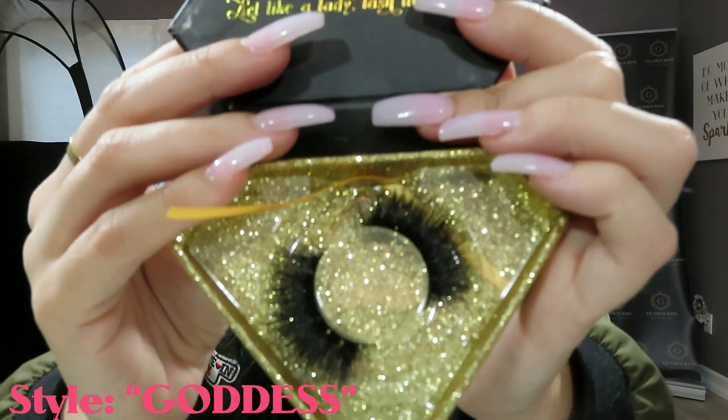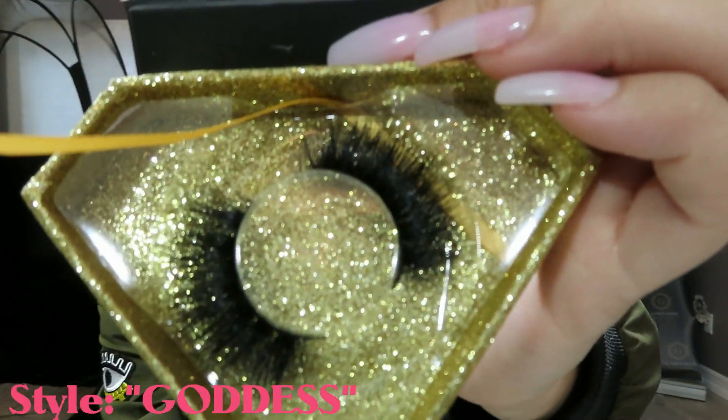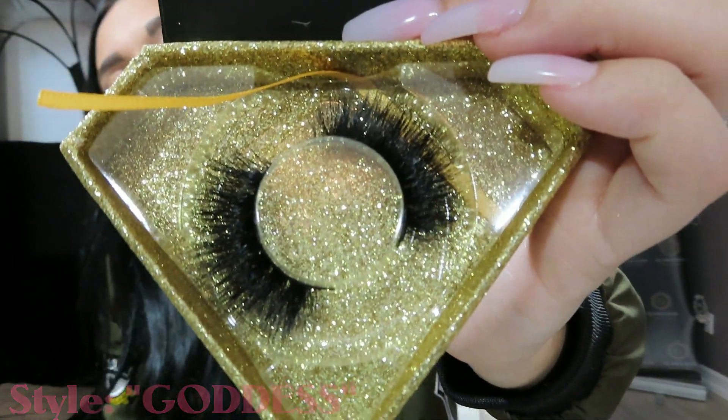It depends how big your lid is — everybody has a different size lid — so you might need to cut the end a little bit just to adjust it so it fits your eye perfectly. But they literally go on like a glove. The next lash is Goddess. Goddess is the most dramatic lash I have right now — very full, dramatic, night-out smoky eye look, and it's very popular.